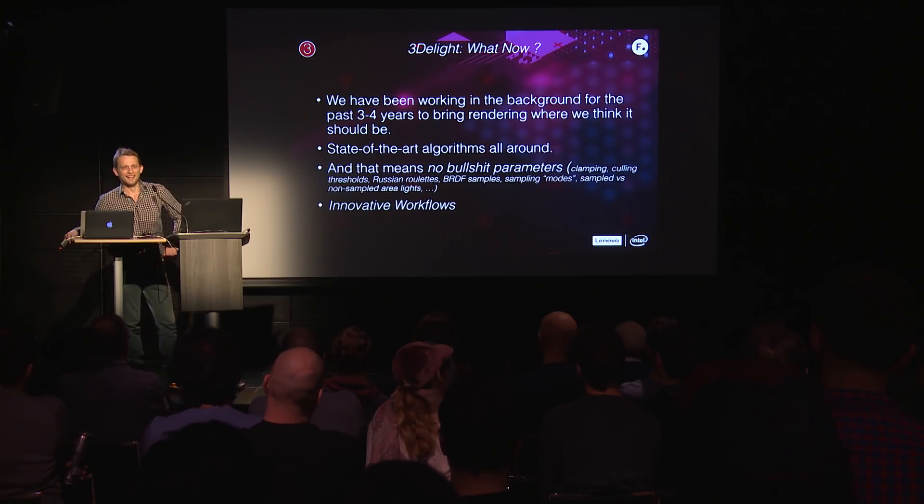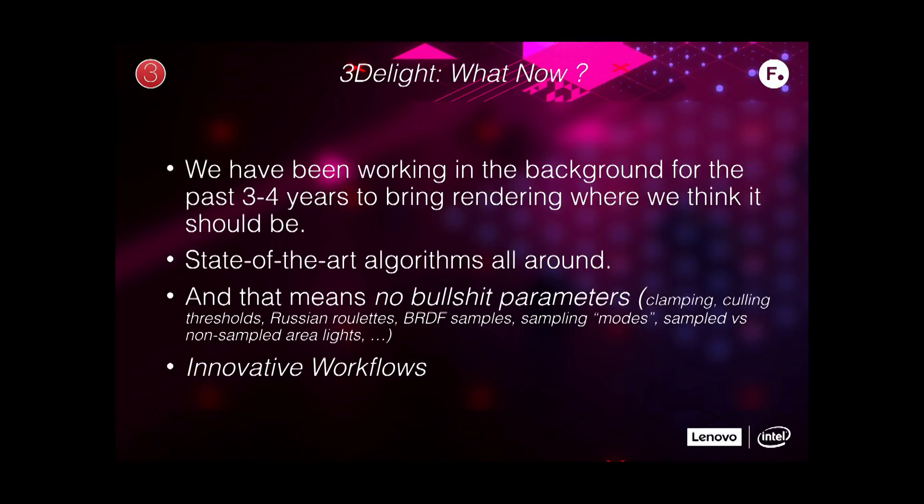So — 3D Lite, what now? We have been working in the background for a long time to reinvent everything in the rendering field, and I think you will see the repercussions very soon. The renderers you have been using will be trying to copy what we're doing. State-of-the-art algorithms all around to remove almost all parameterization from your desk. All the artistic parameters will be shown to you — no bullshit parameters like clamping, culling threshold, Russian roulettes, BRDF samples, sampling modes, or sampled versus unsampled area lights. All those things will disappear.